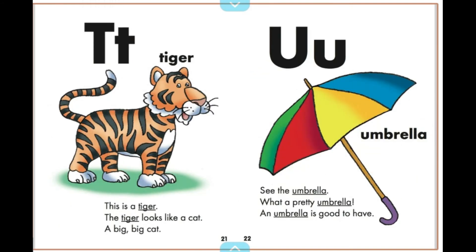This is a tiger. The tiger looks like a cat — a big, big cat.